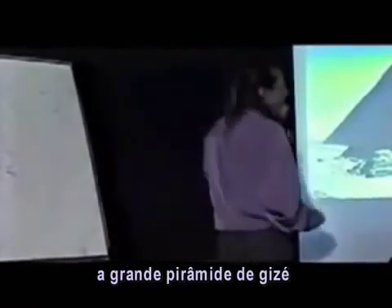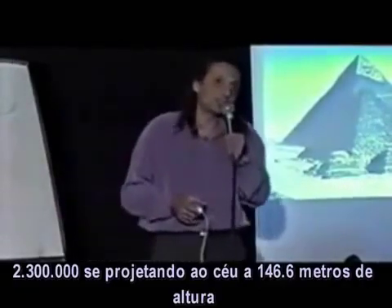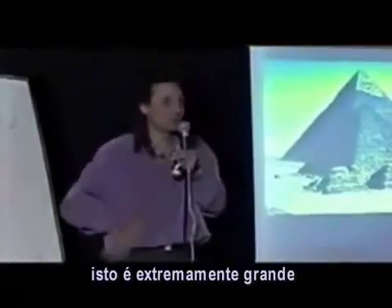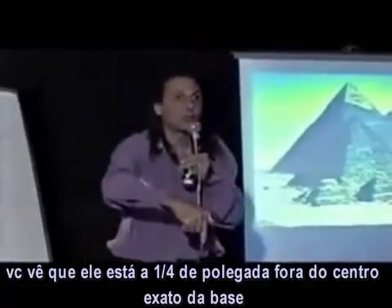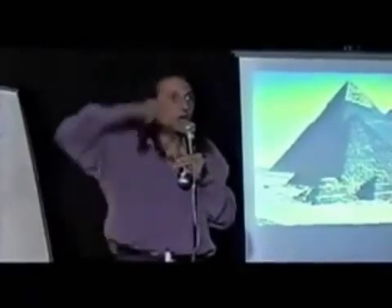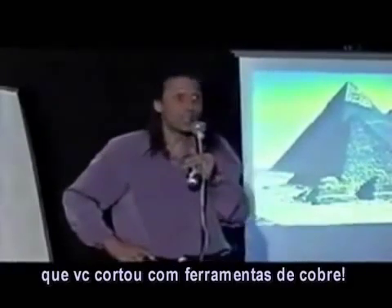The Grand Pyramid of Giza is made of 2,300,000 stones. It stands at 481 feet in altitude. Its base is 13 square acres — that is extremely large. When you take satellite survey pictures of the apex of the Grand Pyramid at Giza, it is one quarter of an inch off the center of the base. That's 13 square acres, and one quarter of an inch off center after placing 2,300,000 stones cut with copper tools.